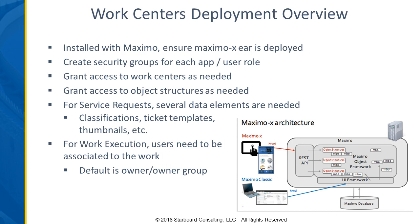You do have to create security groups for the apps and user roles to make sure people have access to the apps they need. Application access has to be granted both to the work center applications and to the object structures behind them. You'll grant somebody access to the work execution work center, but if they didn't also get access to the work order object structure, they wouldn't be able to update the work orders they see in their work center.